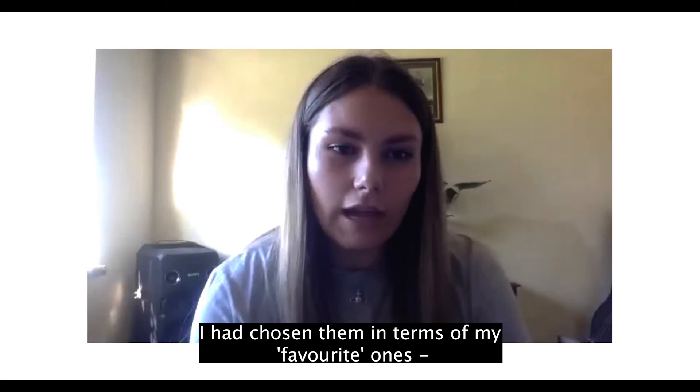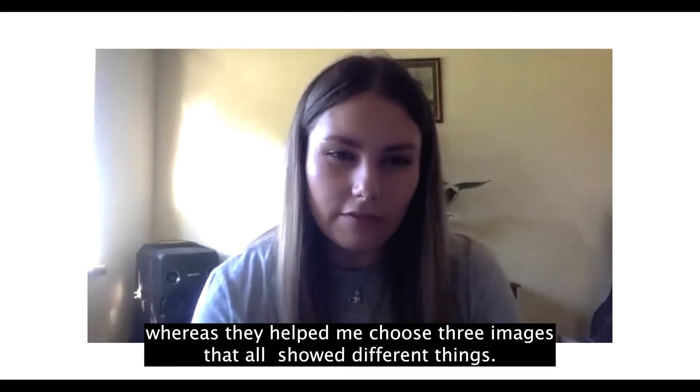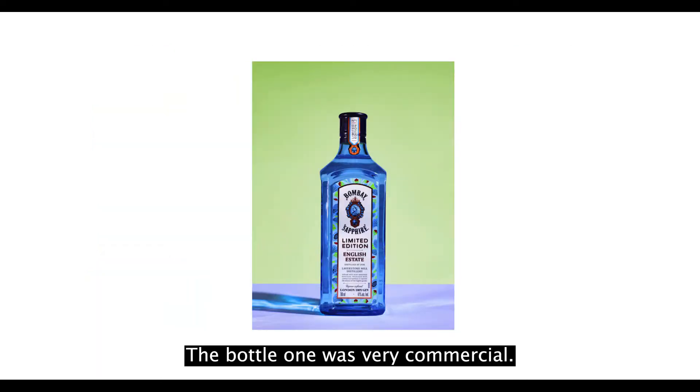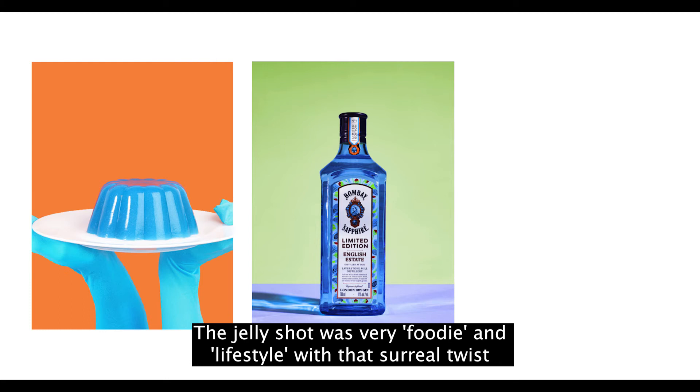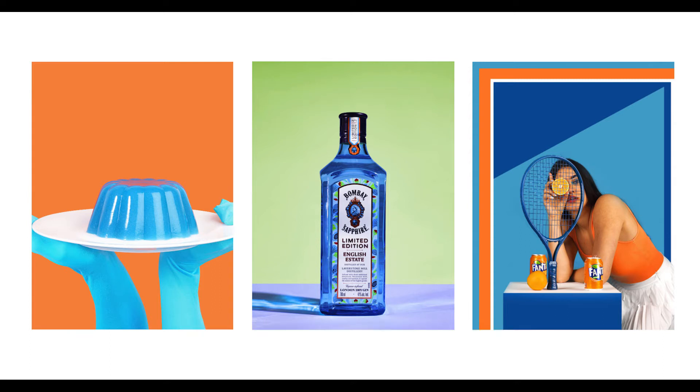They helped me choose three images where they all showed three different things — the bottle one was very commercial, the jelly shot was very food and lifestyle with a surreal twist, and then the Fanta one was obviously quite appetising.